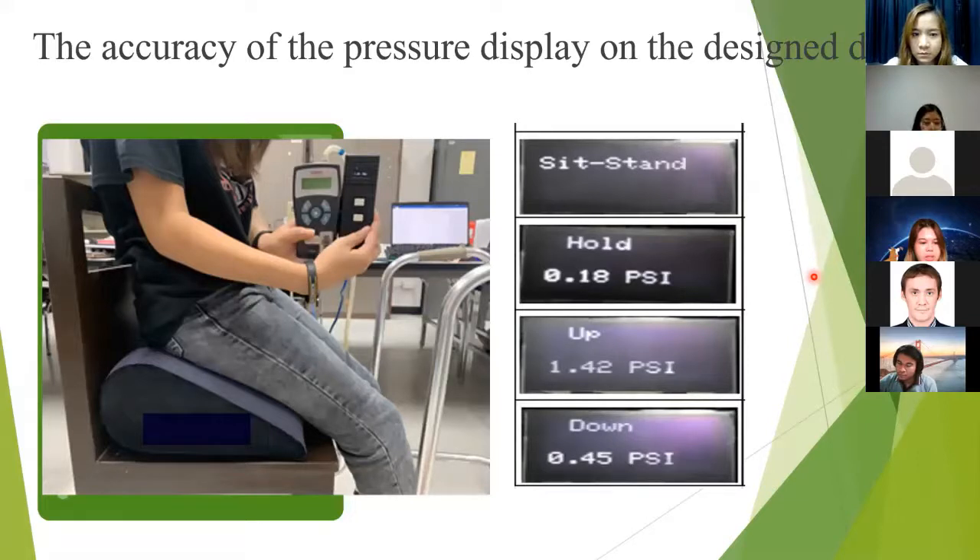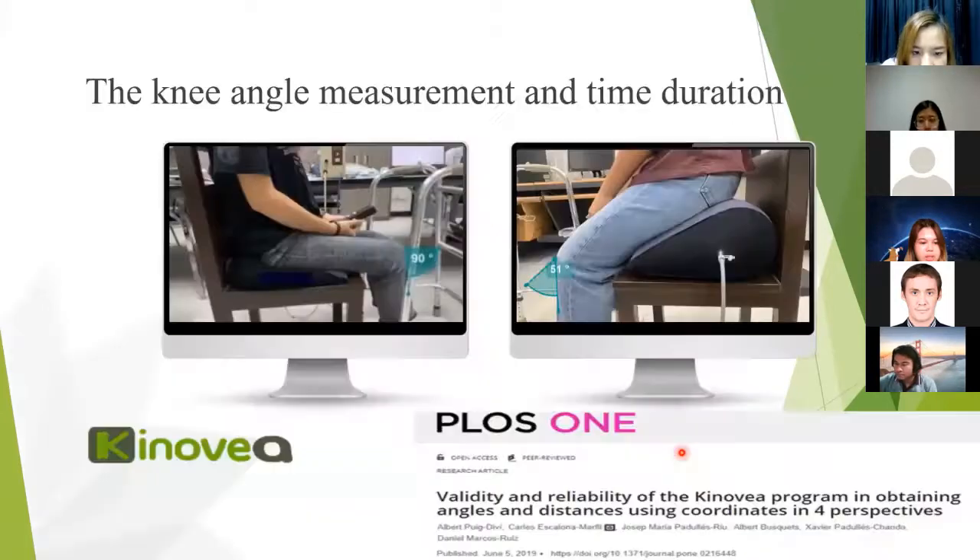Here is the design interface. Regarding pressure reading on the display: we compared the pressure display with a manometer and it was accurate. The display operates in four modes: initial, home mode, up mode, and down mode. The second line shows the pressure display in PSI units. We measure the knee angle using Kinovea software. Kinovea is a video player for sports analysis and motion analysis. It can be used in human movement analysis for both sports and clinical assessment, and is reliable and valid for distance measurement.